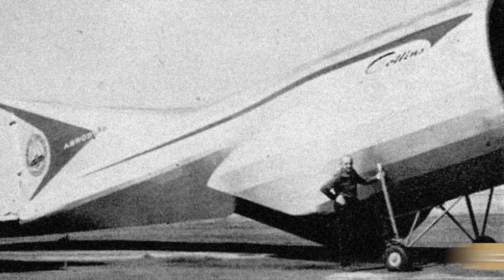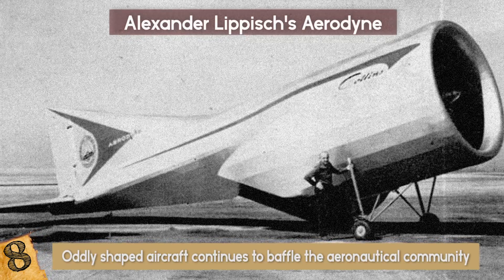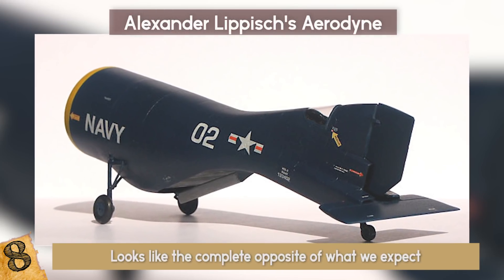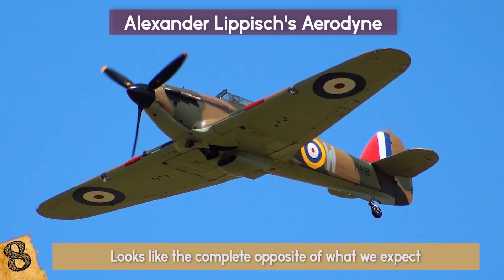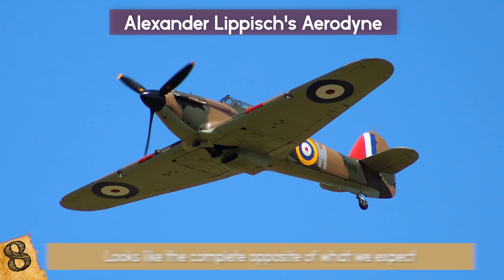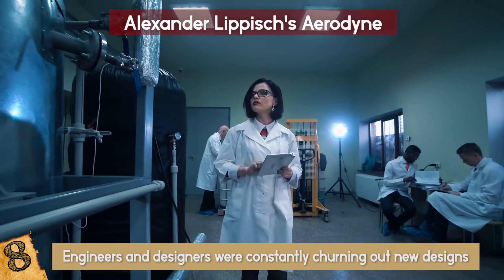Alexander Lippisch's Aerodyne continues to baffle the aeronautical community, who wonder how this bizarre creation managed to get off the ground. The Aerodyne looks like it's missing parts and looks like the complete opposite of what we expect from something that is supposed to fly. Around the time of the World Wars, there was enormous demand for aircraft, and governments were willing to invest whatever it took, leading to some strange-looking and creative designs.